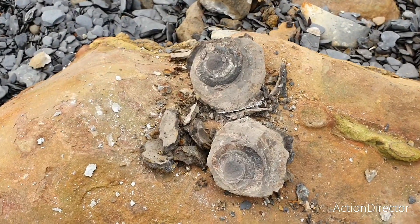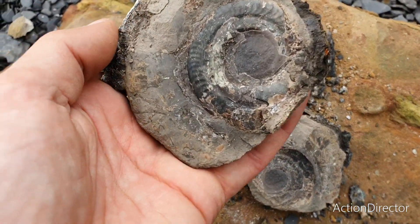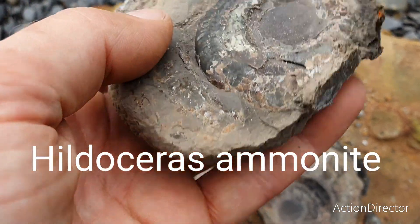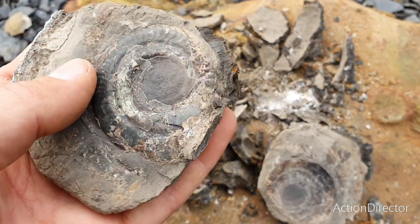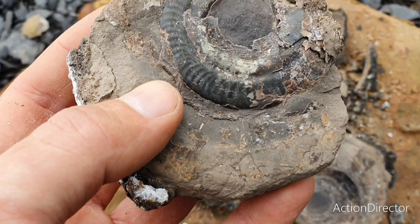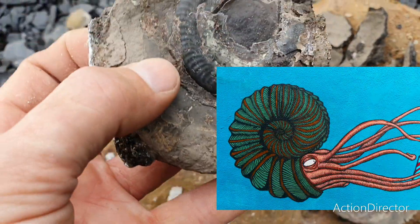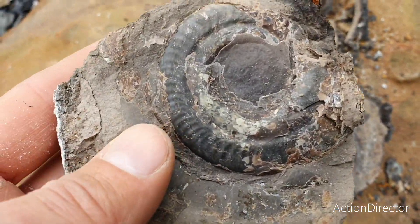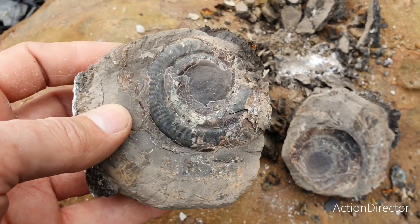I found another nodule and was just splitting it open - there's a hildoceras inside, at least I believe it's a hildoceras ammonite. I don't know if the center is still preserved in this specimen, but I think I'll keep hold of it, at least until I find a better example. It's still nice to find an ammonite. Happy days!